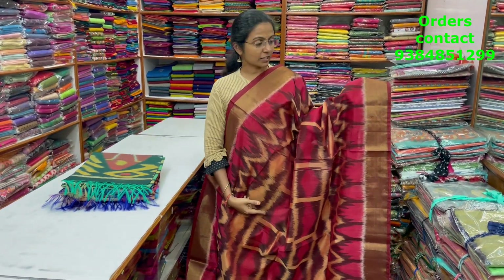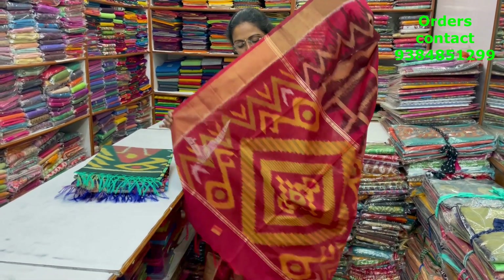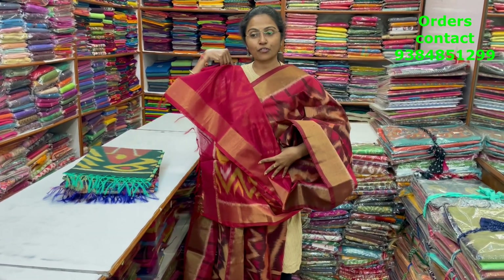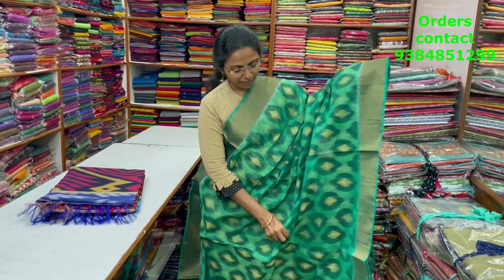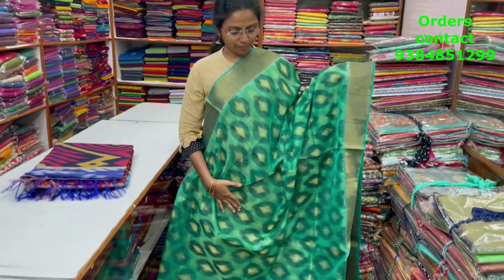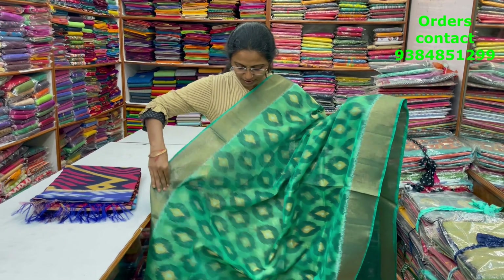A very pretty, beautiful Kora silk cotton saree — a nice shade of maroon and red color combination with zari border on both sides, a tissue border, and a classy Pochamballi design in the body. The pallu is shown, the blouse is in contrast, and the price of this saree is ₹2100.